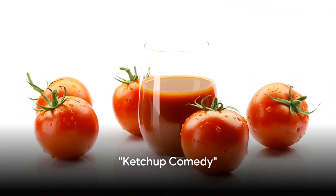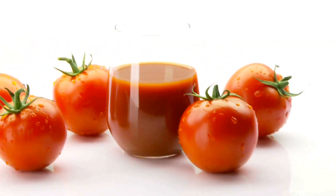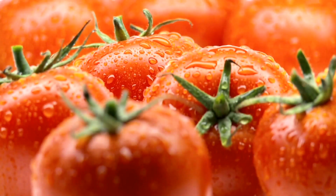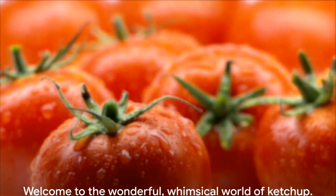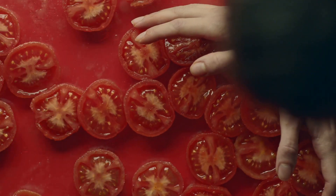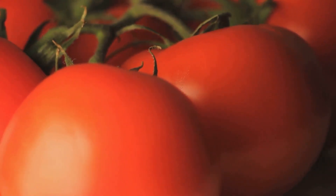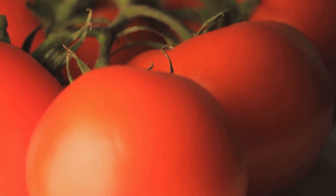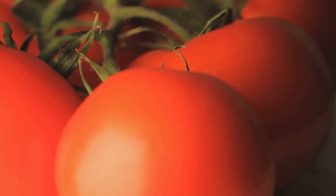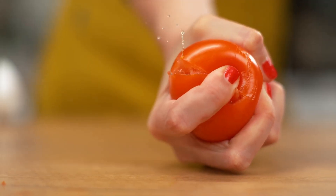You know they say you can't catch up with ketchup. Why? Because it's always ahead of lettuce in the salad race. Now that's a saucy pun to get us started. Welcome to the wonderful whimsical world of ketchup. Today we're diving into the delightful and somewhat sticky journey of how this beloved condiment transforms from a humble tomato to the king of your burger. So buckle up as we squeeze out the secrets of making ketchup.